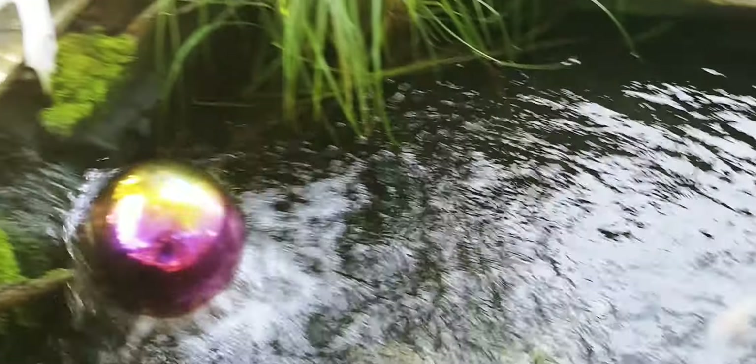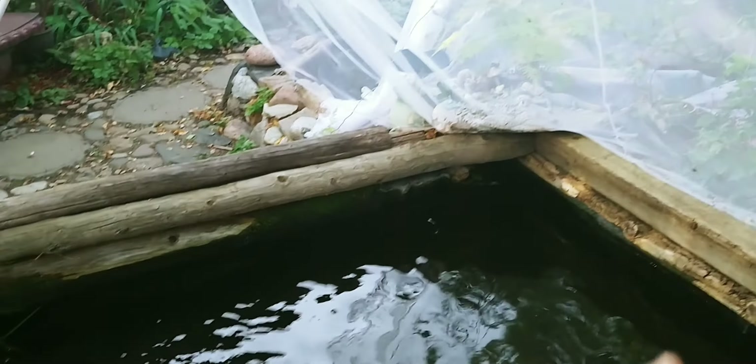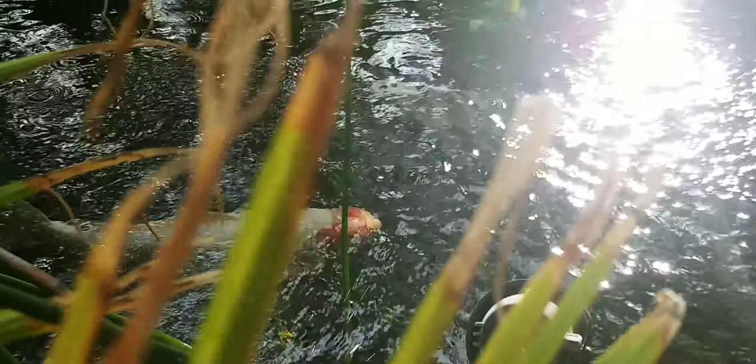I top it up slowly with water, just let it top up. I add water to the top pond, it goes to the bottom and tops up the bottom pond, because only the bottom pond loses water — all the other ponds are pumped up to maximum.